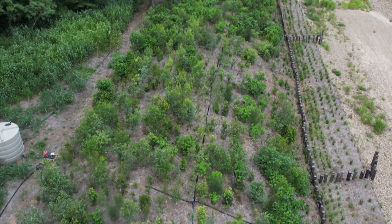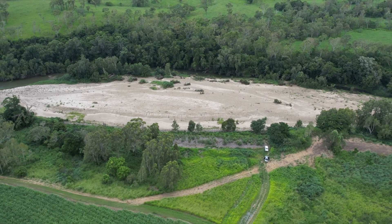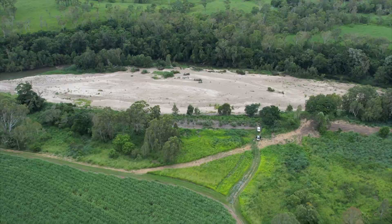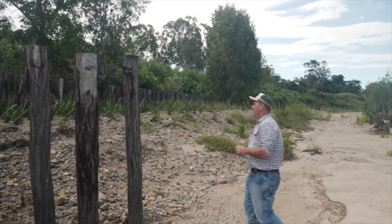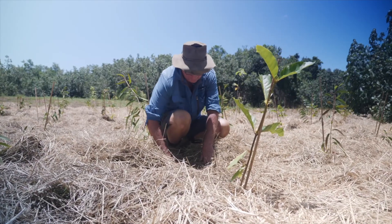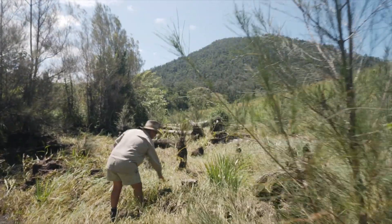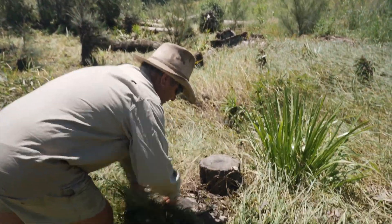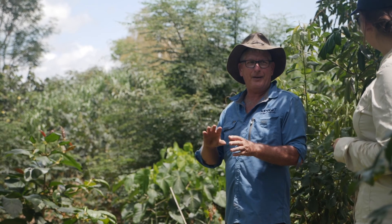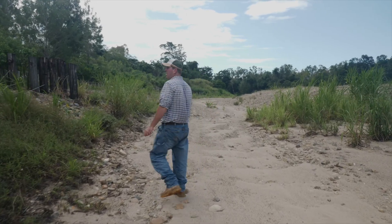Understanding landholder values and local land knowledge is critical and must accompany technical understanding of a catchment. Sites that are carefully considered from an expert and technical point of view, but lack input of local knowledge and don't consider the best interests of the landholders, are far less likely to be successful over the long term. This is because, post the Reef Trust 4 maintenance period, the landholders will be the primary individuals managing the rehabilitation sites. Reef Catchments therefore invests heavily into landholder engagement and information sharing, ensuring that landholders are involved throughout the whole project process, from planning and design to implementation and maintenance.